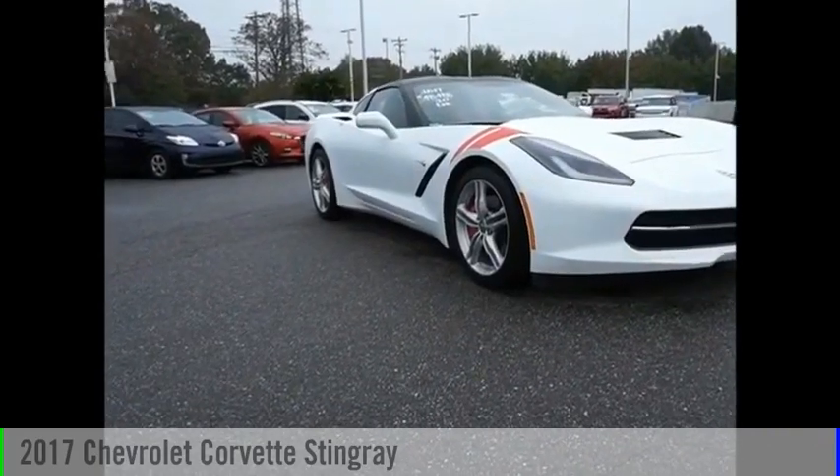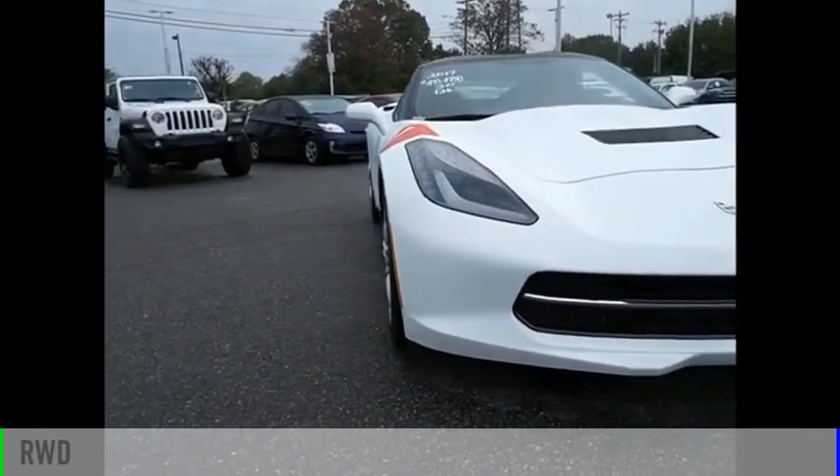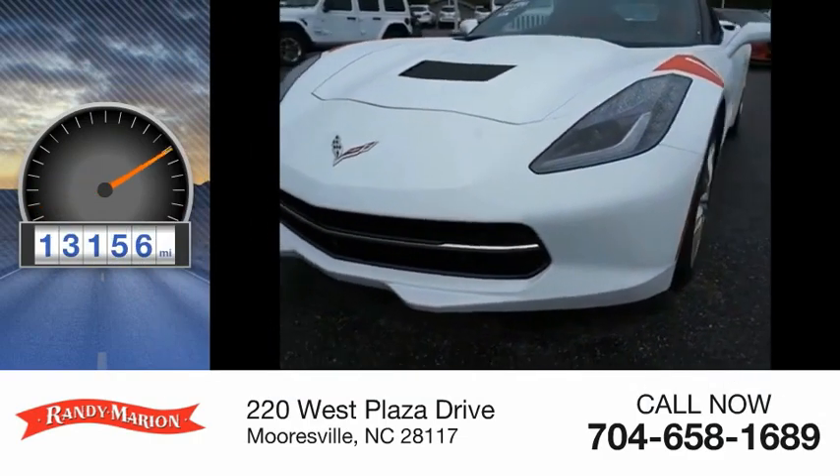You are going to love the 2017 Corvette. This vehicle is powered by a rear-wheel drive, 8-cylinder, 6.2-liter engine. This vehicle has less than 15,000 miles.